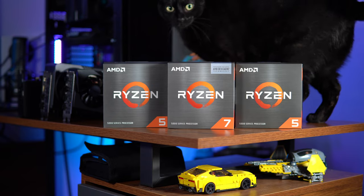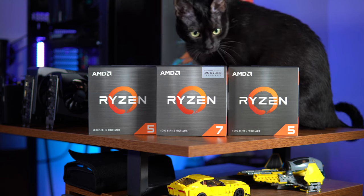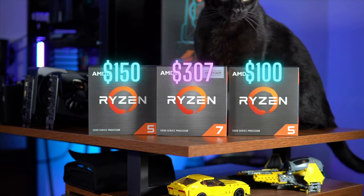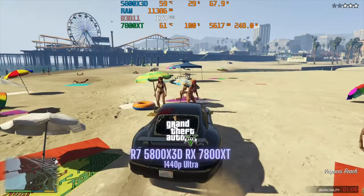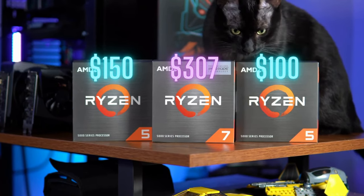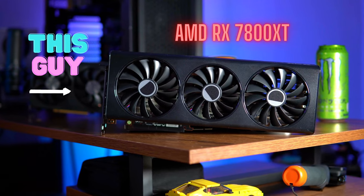It doesn't matter — that's what we're doing. We're going to pair three different AM4 processors at three different price points, run some benchmarks, and do some gaming. We're going to play Cyberpunk, Starfield, and other AAA games, and we'll see how a cheap, a mid-level, and a high-end CPU perform when paired with the 7800 XT. It's going to be pretty sicko mode.